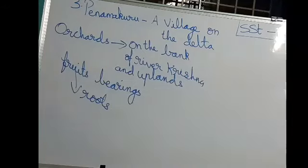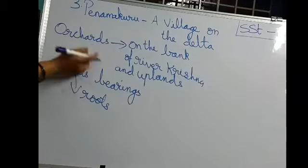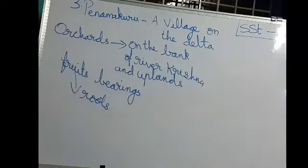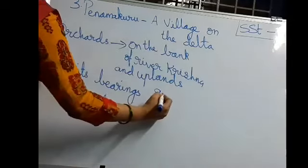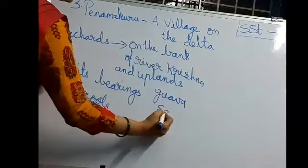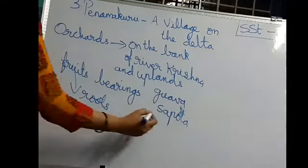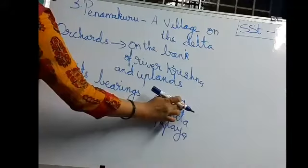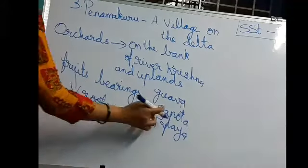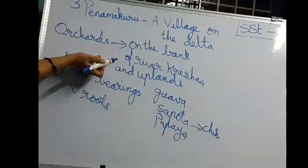So orchards means where the fruit grows. In Panama Kuru, on the bank of river Krishna and on the uplands, fruit bearing trees are available. What kinds of fruits do they grow here? Guava, sapota — also called chico in English — and papaya. These three kinds of fruits are grown on the bank of river Krishna and on the uplands.